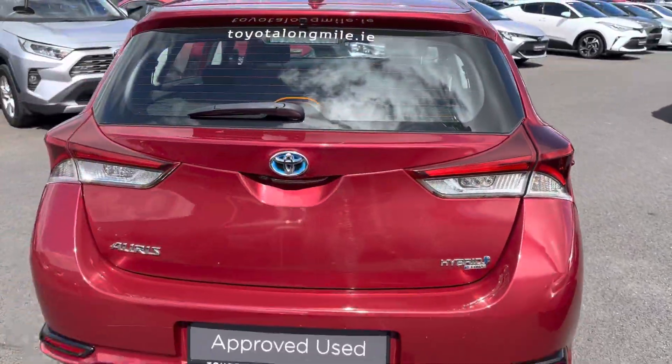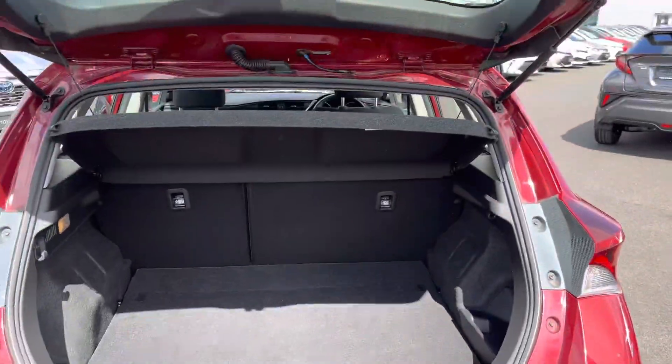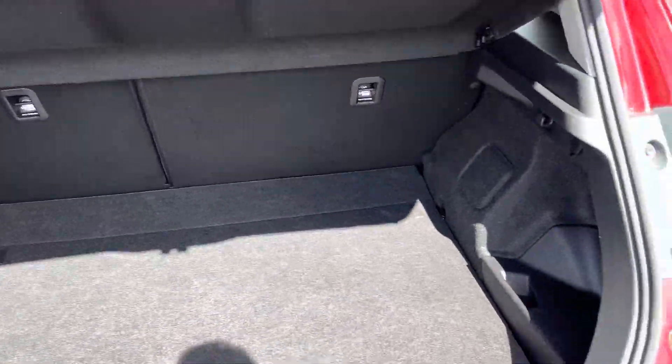LED rear brake lights and rear camera. There is very generous boot space, and the rear seats fold down in a 60/40 split for added storage.